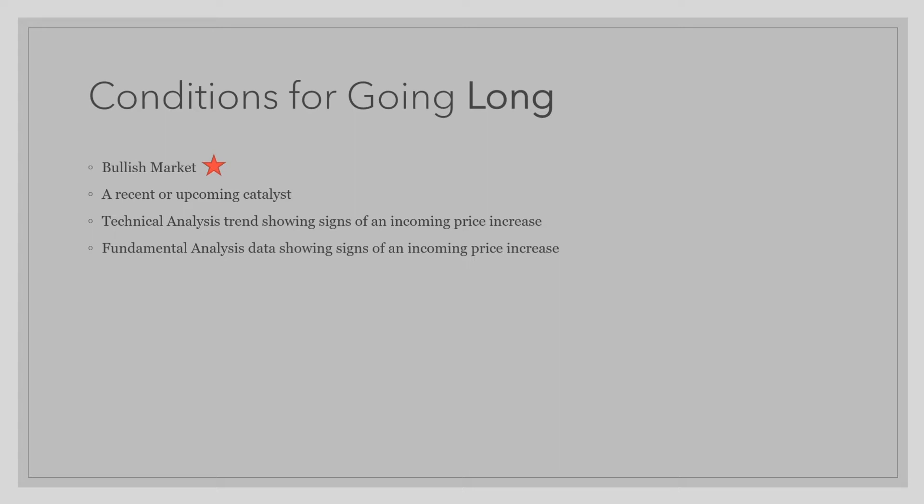The first and most important condition for going long is being in a bullish market. The second condition is having a recent or upcoming catalyst. The third condition is technical analysis trends showing signs of an incoming price increase. And finally, fundamental analysis data showing signs of an incoming price increase.